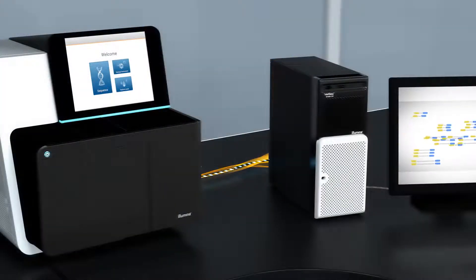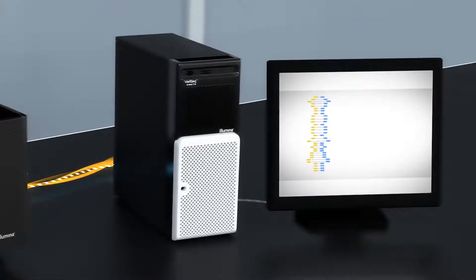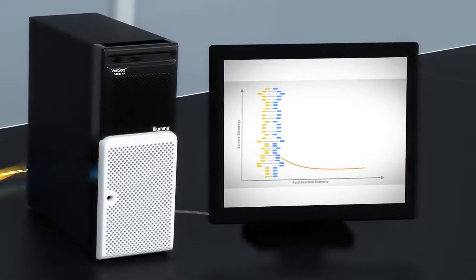Once sequencing is complete, data is automatically sent to the VeriSeq NIPT on-site server. Return the next day to your results. The server's robust assay software performs the analysis and generates clinical results, a fetal fraction estimate and quality control information for all samples.